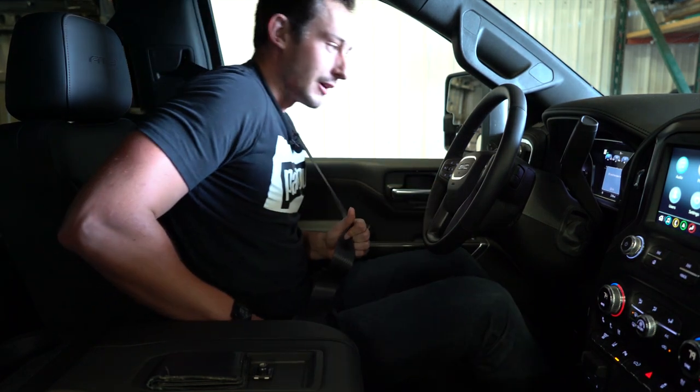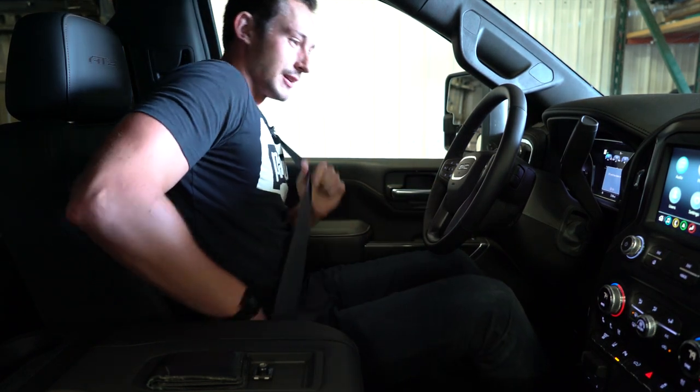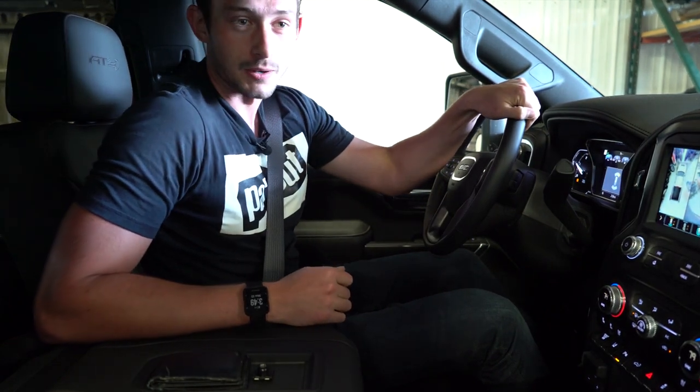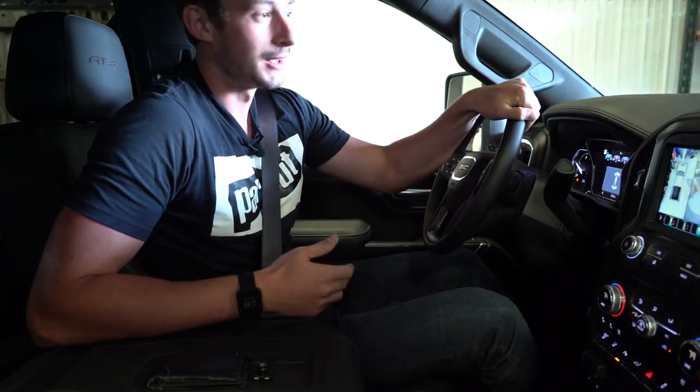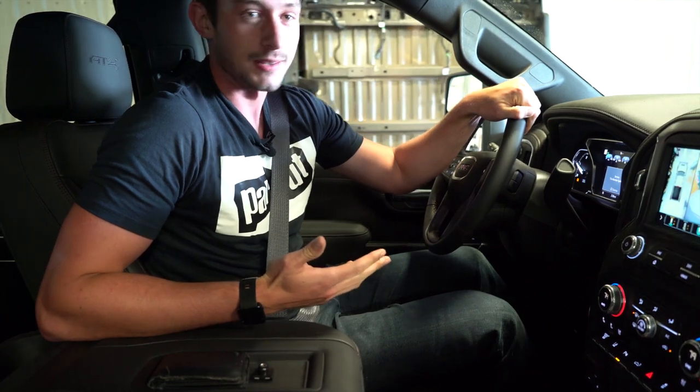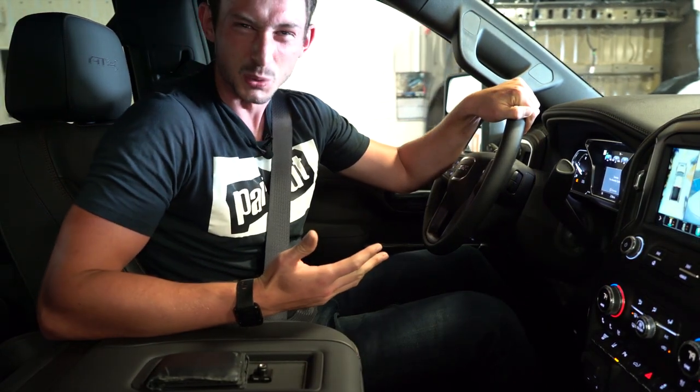Hey everyone, welcome back to Part Out where we talk about off-road rigs and accessories. Today I'm in a 2020 GMC 2500 AT4 edition, and we had a subscriber reach out and ask us why we haven't done a vehicle on tracks. And I started thinking to myself — that's a good question.